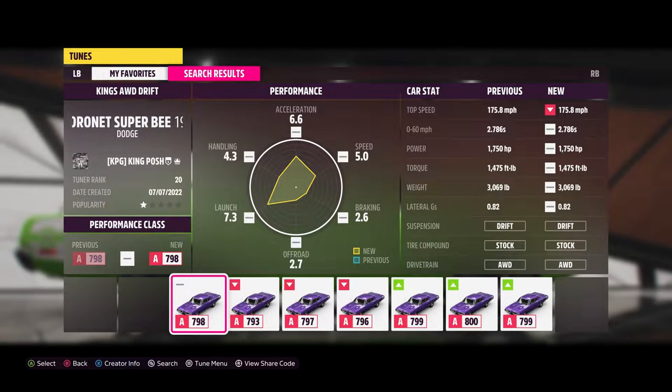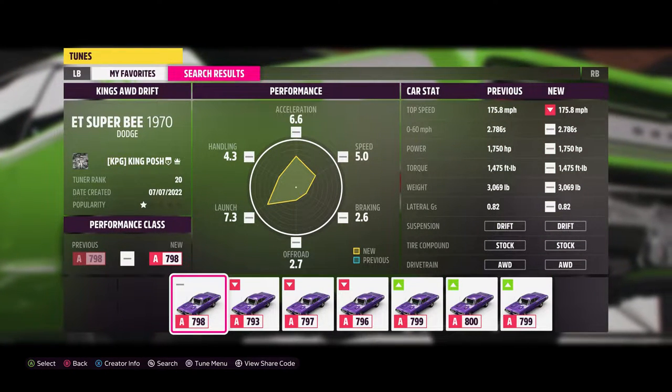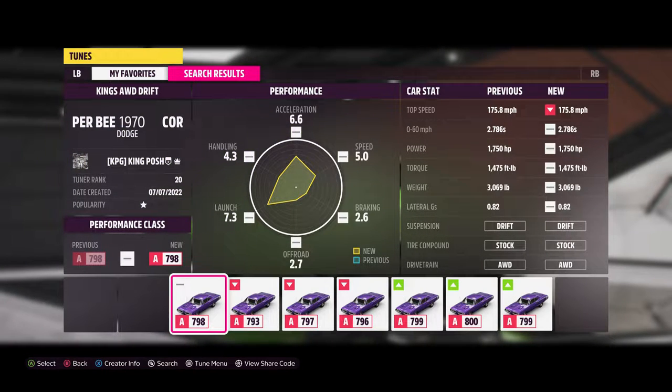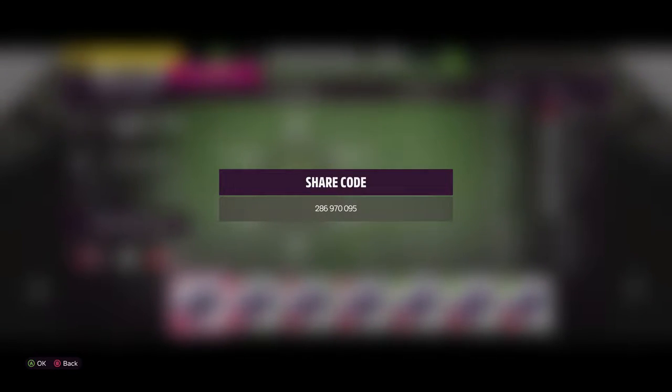Hello and welcome to King Posh's Garage. Today I'm showing you the Super B. This is an amazing car with 1,750 horsepower. You know I went big. Either way, here's the share code for this wonderful beast. Let's get into this.